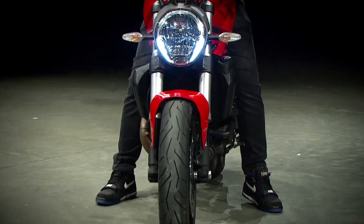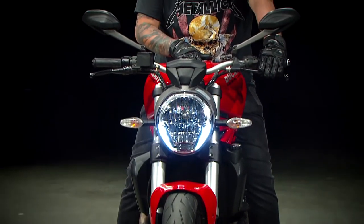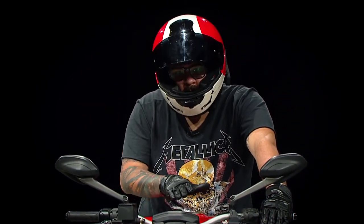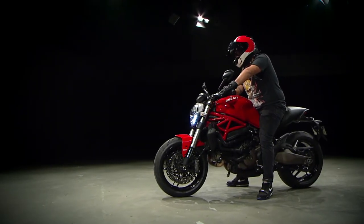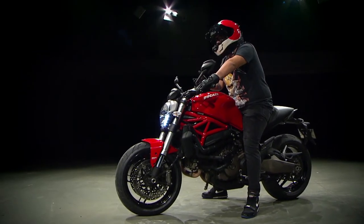The Monster is truly iconic for the Ducati brand, and also for motorcycling in general. Not in vain, this motorcycle, for a long time, exceeded more than half of the Italian brand's total sales. And it was our guest today to Studio 2.